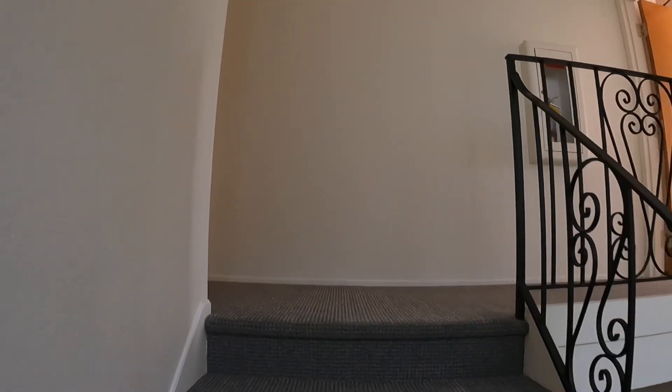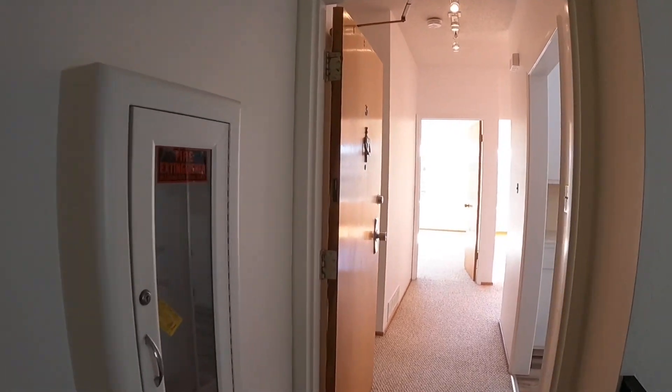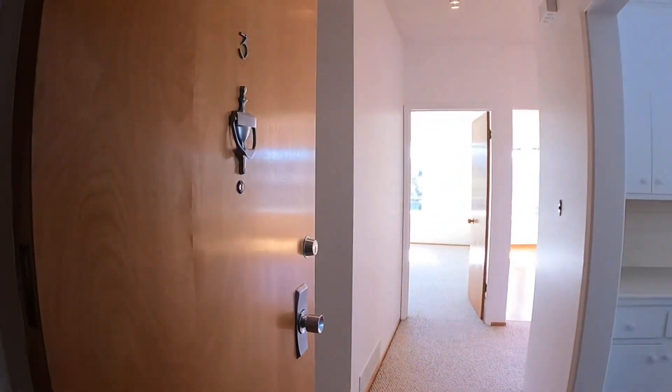Let's walk up to the top floor here and as you can see the hallway is immaculate. Here's the unit to the right — we're going to be touring unit number three today.